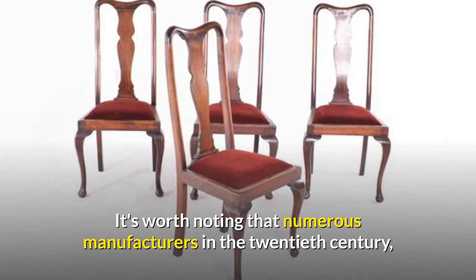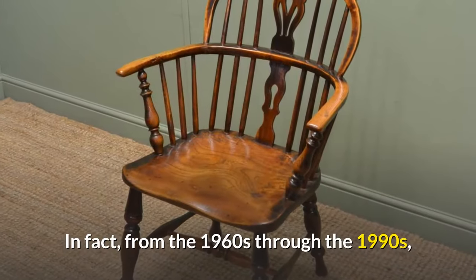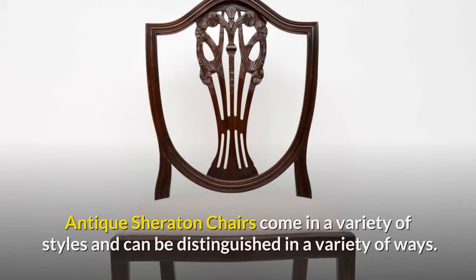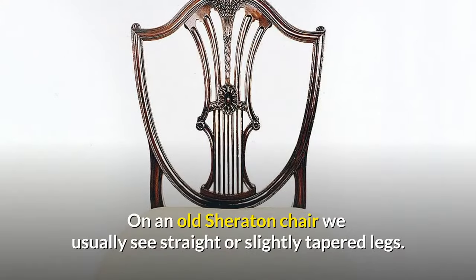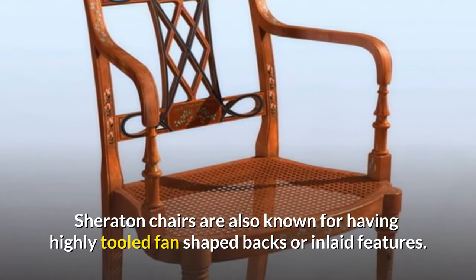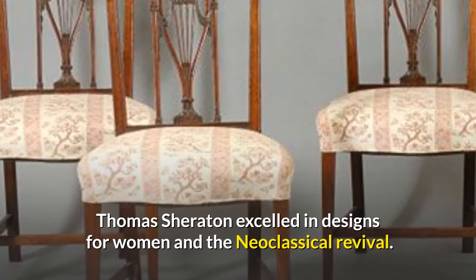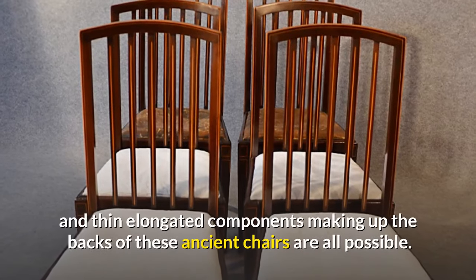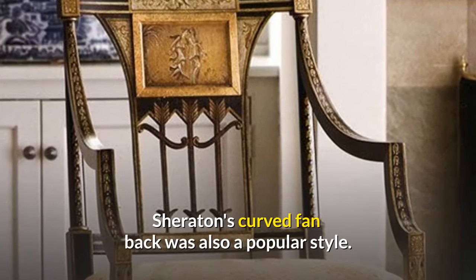It's worth noting that numerous manufacturers in the 20th century continued to create this dining chair design for decades — it was one of the most common characteristics of classic dining room sets from the 1960s through the 1990s. Antique Sheraton chairs can be distinguished by straight or slightly tapered legs and highly tooled fan-shaped backs or inlaid features. Thomas Sheraton excelled in neoclassical revival designs, featuring egg and dart inlay, swags and bows carved into the chairs, and thin elongated back components.